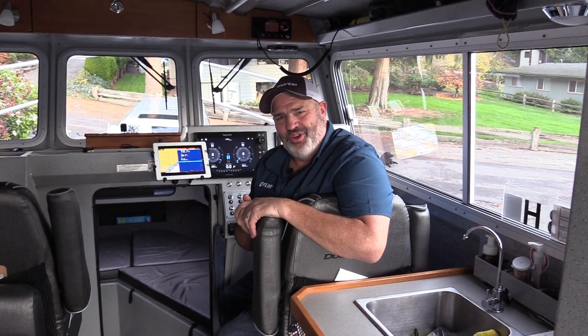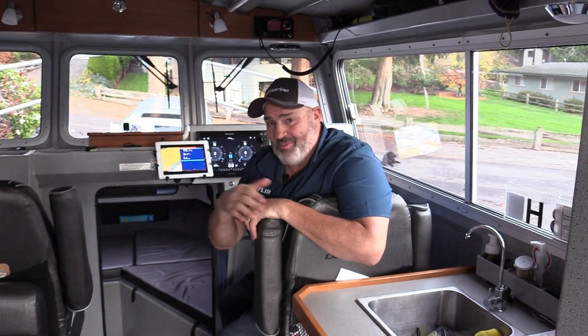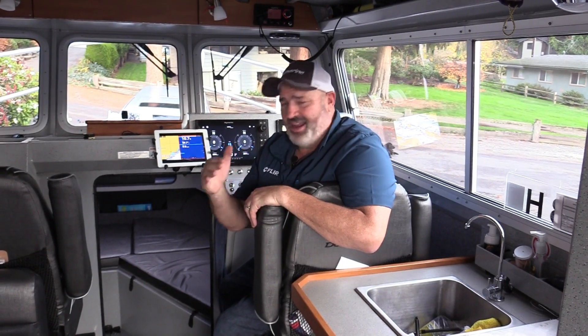Hey, Tom Nelson here with Raymarine Electronics. One of the great things about having quality chirp sonar on your boat is obviously it's going to let you locate more fish, which is going to allow you to catch more fish. But quality Raymarine sonar is going to do more for you than just that — it's going to help you be more aware of what's going on in and around your boat.